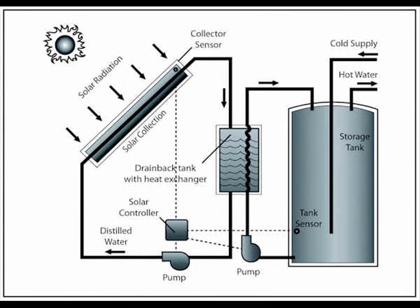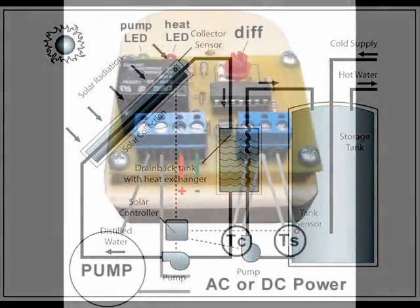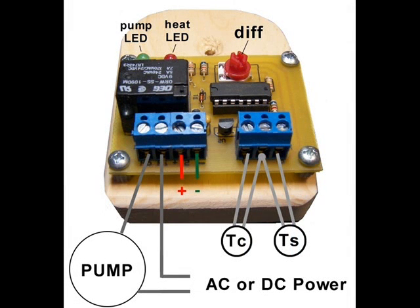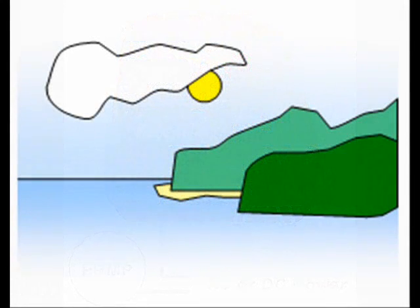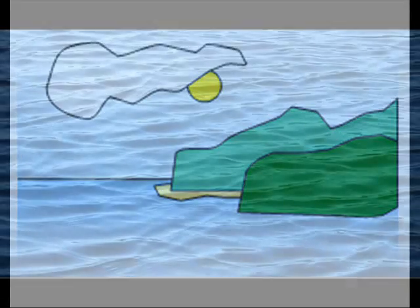Water is the only substance needed to transfer heat from the sun to a heat storage facility, as long as storage space is not a major issue. To automate the heat transfer process, a differential controller is connected to a pump and activated when the temperature of the collector exceeds the temperature of the storage tank. Collecting heat from the sun is not rocket science — all you need is a collector, a storage tank, a pump, a differential controller, and water.